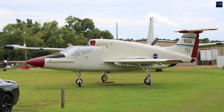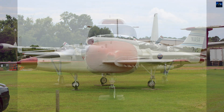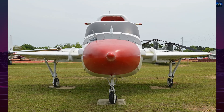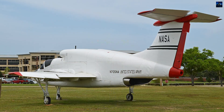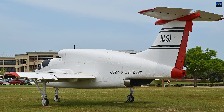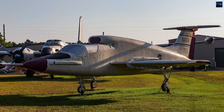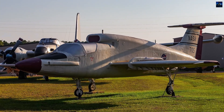Today, one surviving XV-5B is displayed at the United States Army Aviation Museum in Fort Novosel, Alabama, as a reminder of a daring era in aviation experimentation. Although the XV-5 program ended in failure, it proved that ducted fans could produce efficient vertical lift with relatively cool exhaust and minimal ground damage — an idea that remains relevant in advanced VTOL research even today.